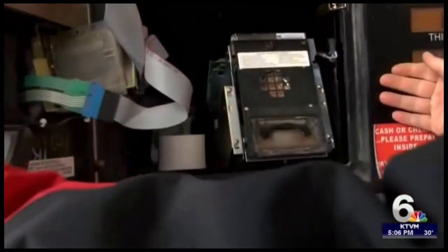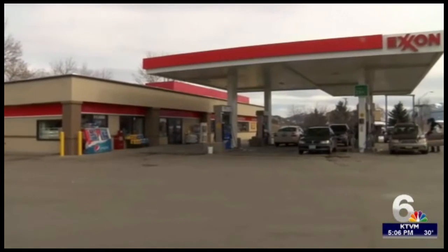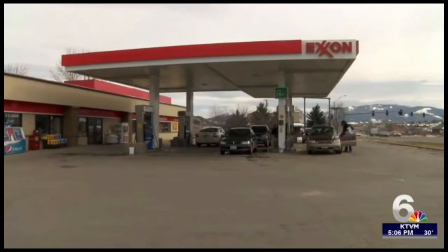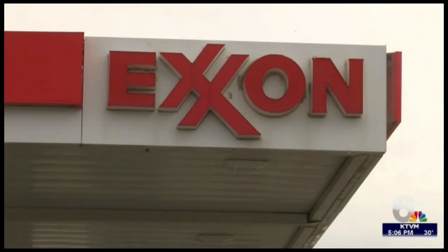We look in here, and if there's a skimmer or a jacker device in here, we'll see it right here where they hook it up. All this security, and for good reason — investigators discovered card readers at at least three gas stations in Gallatin County, all belonging to Casey's Corner: one in Gallatin Gateway, four corners, and on East Main.